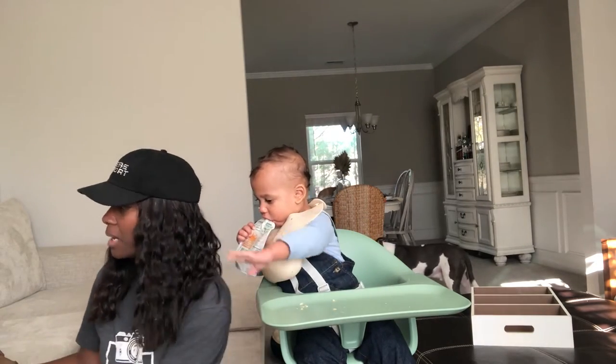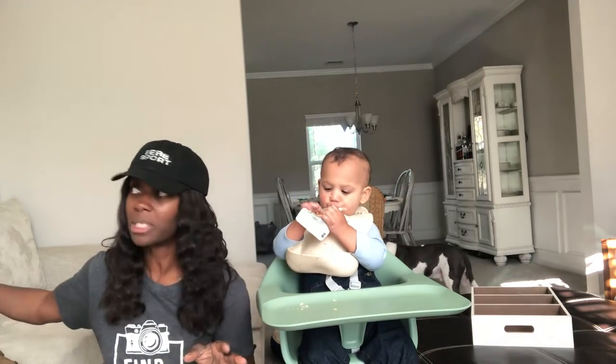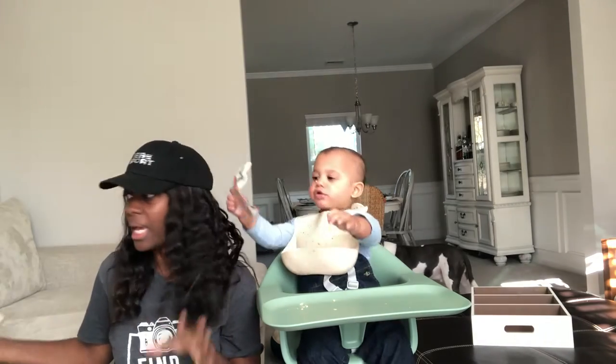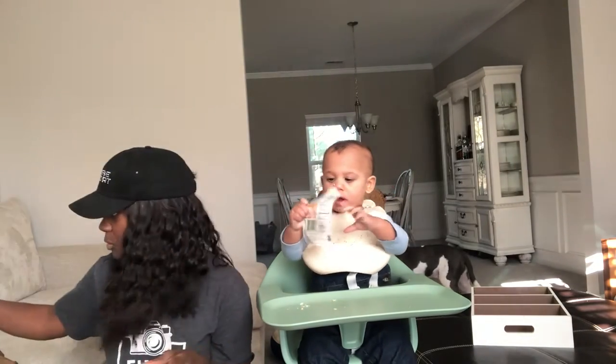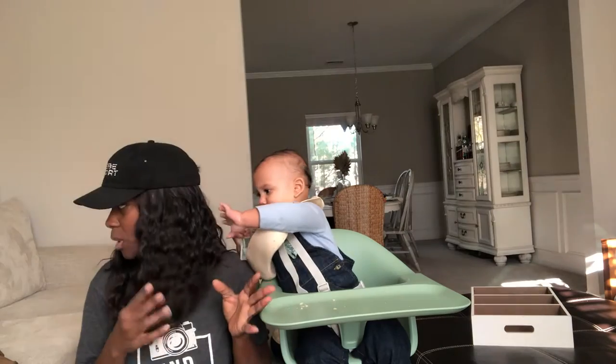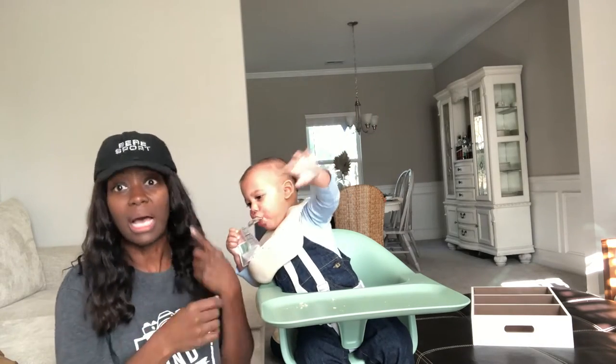There is a shortage of baby formula right now, but the good thing is he loves to eat food, so that saves us a lot. He drinks apple juice too — not too much because I want to be careful with sugar intake. Most of his apple juice is sugar-free, nothing extra in it. I don't give him a lot because I don't want him to start liking juice more than his formula, since he's still a baby.